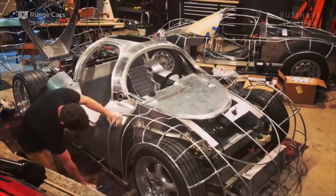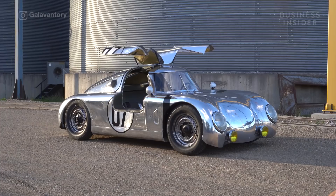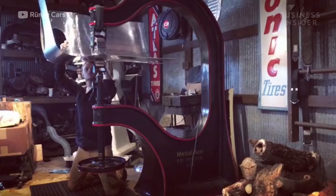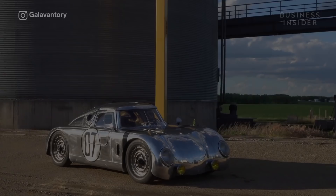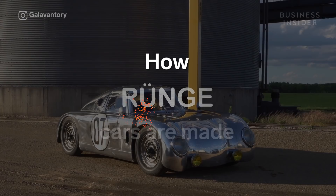Each car takes at least 2,000 hours to build. Currently, Runge Cars are valued at $275,000. Chris will show us how he takes sheets of aluminum and turns them into drivable works of art. This is how Runge Cars are made.